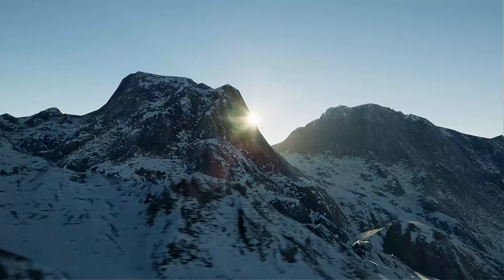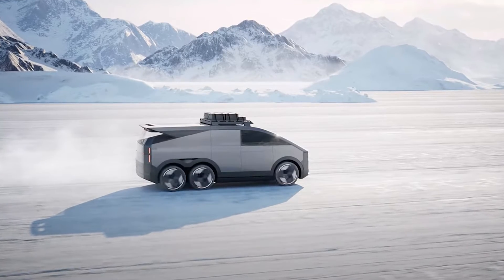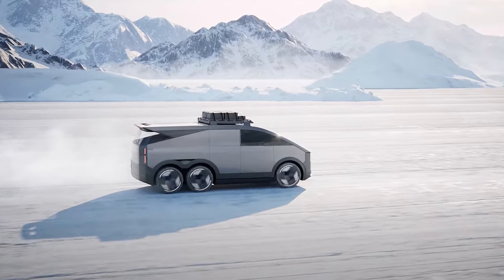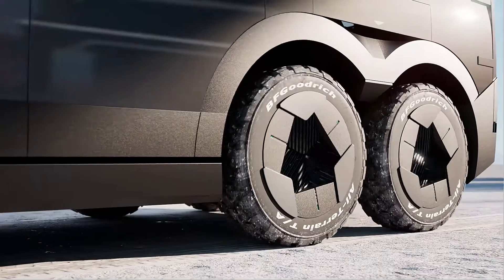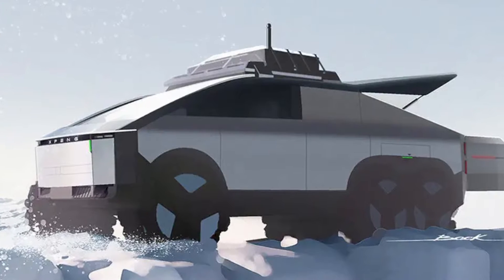I've got to give it to XPeng — they're thinking big. The XPeng Land Aircraft Carrier is like a transformer that had a wild night out with a Cybertruck and a drone. It's got an off-roader that's like the rebellious child of a Tesla Cybertruck, with six wheels and three axles. I guess if four wheels are good, six must be even better.